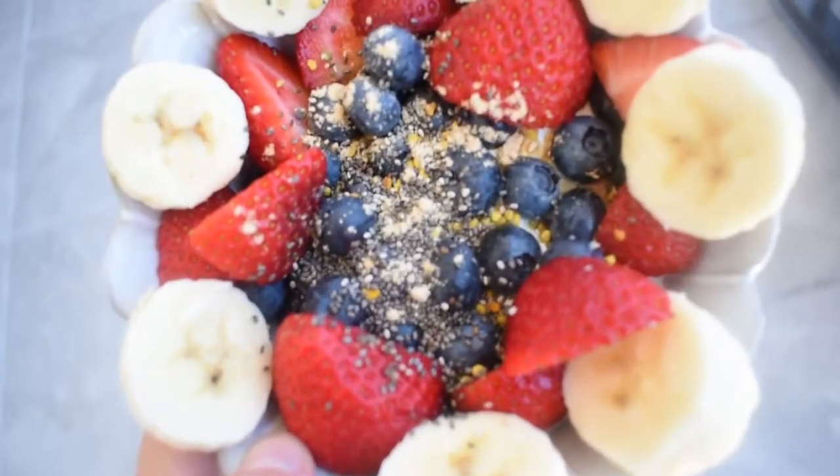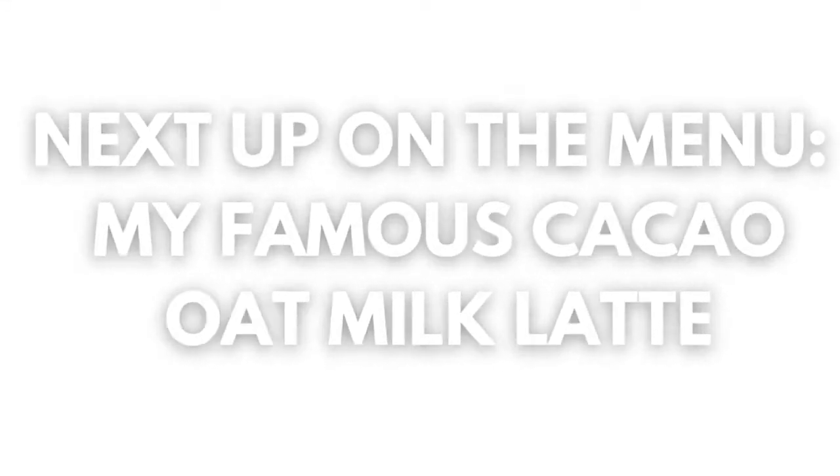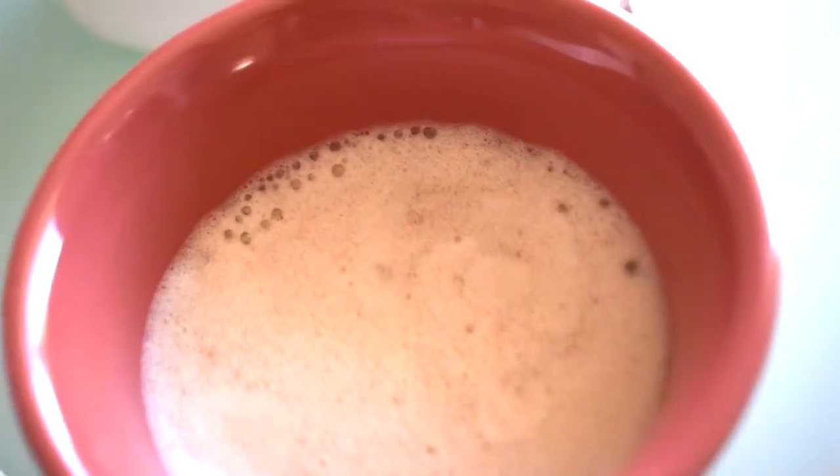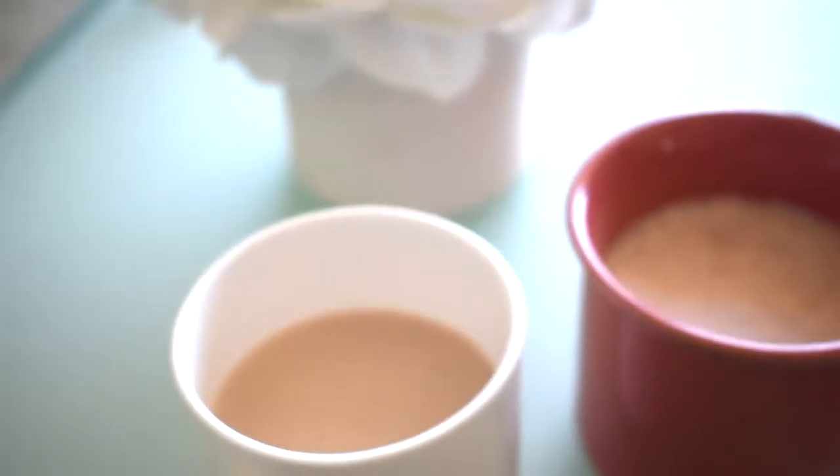About one teaspoon of maca on top. Wow, she's so pretty — making bowls is so fun. This is the final product, it's really frothy and delicious.